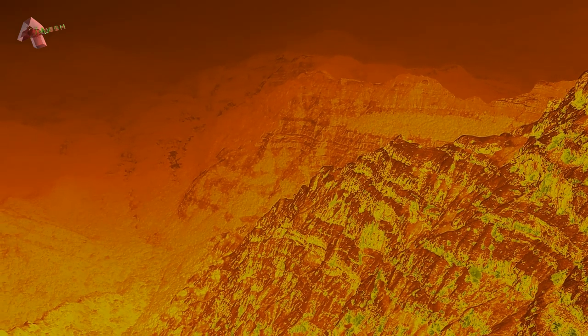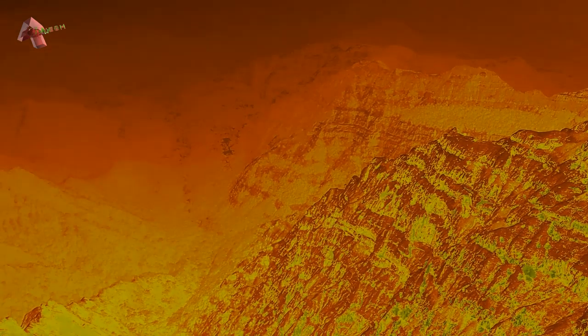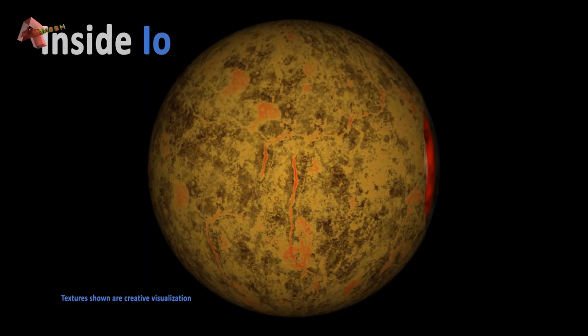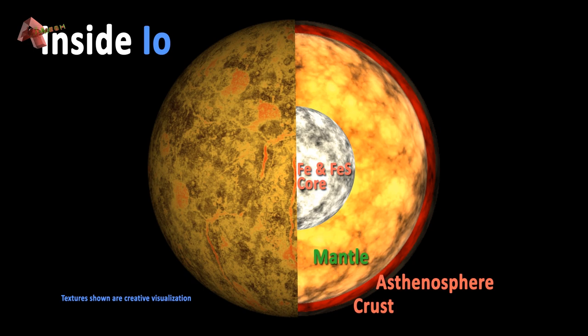In addition to volcanoes, a large number of mountains are also scattered on the surface. Some are even taller than Mount Everest. The crust is primarily composed of silicate rocks, having a molten iron or iron sulfide core deep inside.